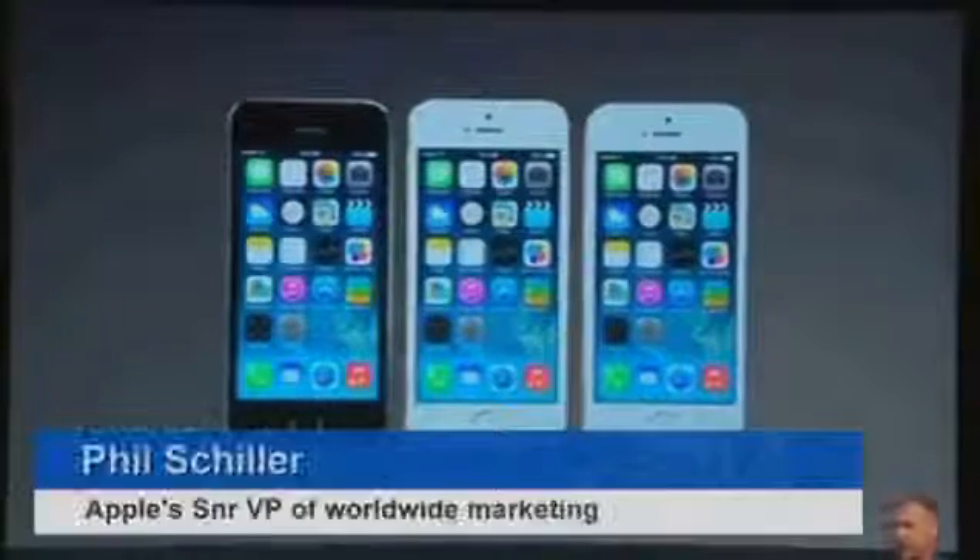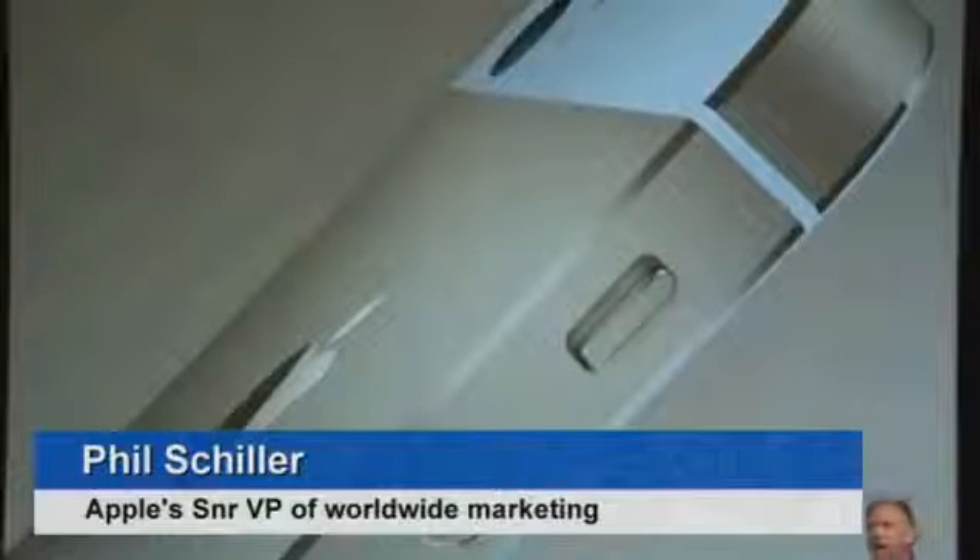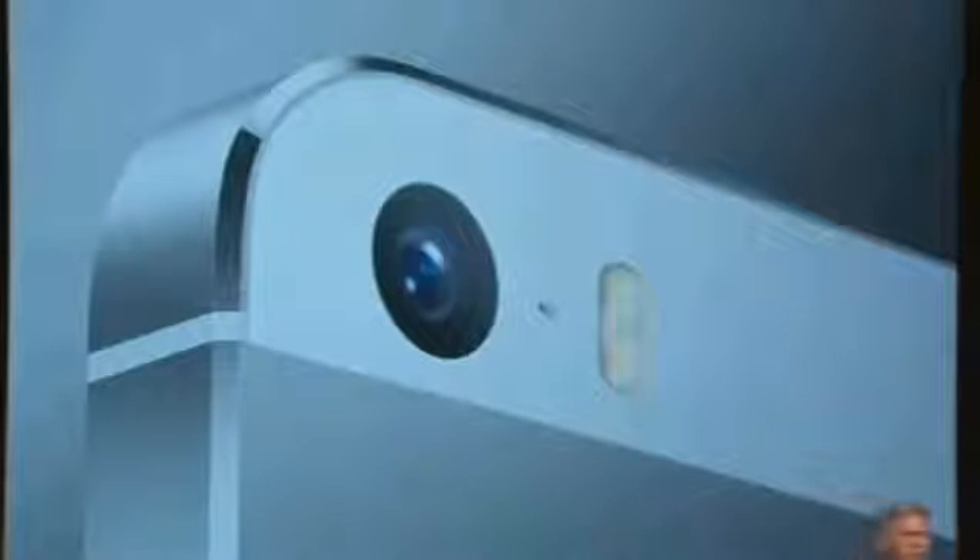This is iPhone 5S. It is made of a high-grade aluminum with diamond-cut chamfered edges, perfectly matched glass inlays. The team has carefully considered every detail to make this the most beautiful phone ever made, and it is the gold standard in smartphones.